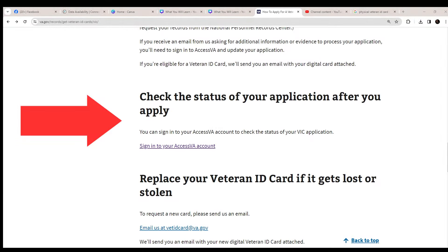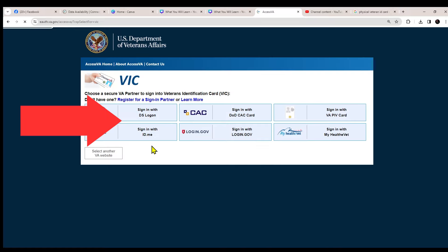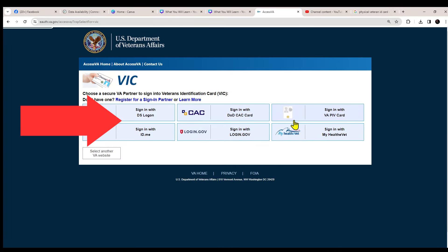To check the status of your application after you apply, you can sign in using your account. If you click that link, it will open and let you choose the login ID you created earlier. Once you log in, it will give you the status of your application.